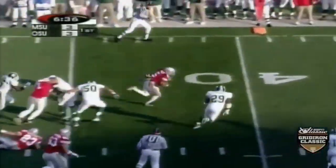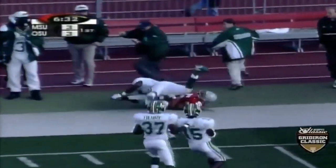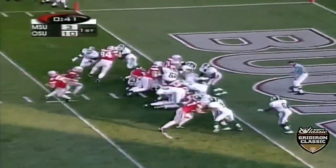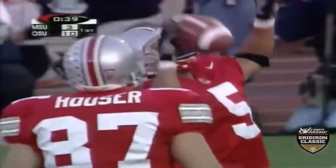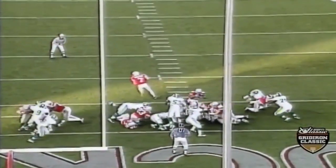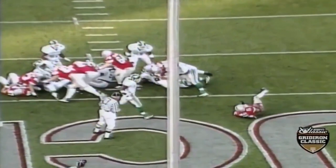And there is the handoff to Wiley. First down — he explodes again. Crosses midfield, busted out of bounds. And here is Wiley over the top for the touchdown. A little misdirection — watch the fullback go to the right side of the screen. And Wiley all by himself.